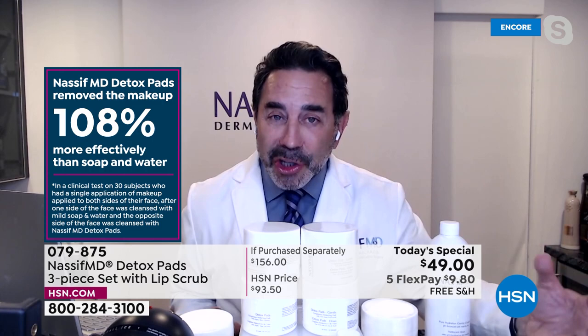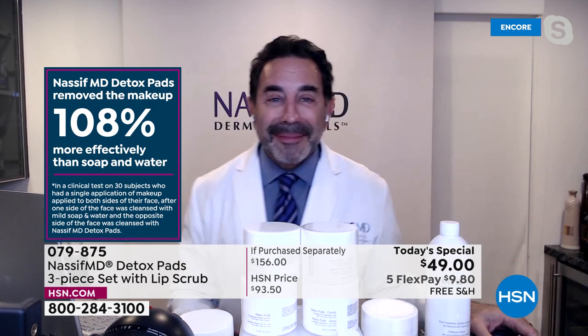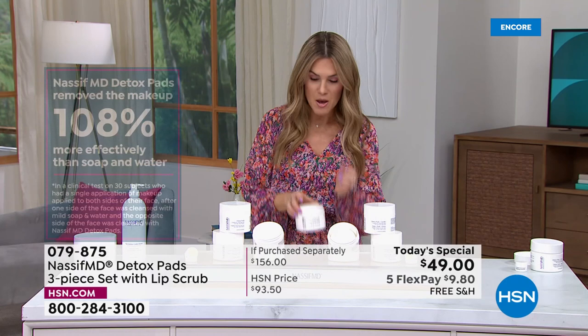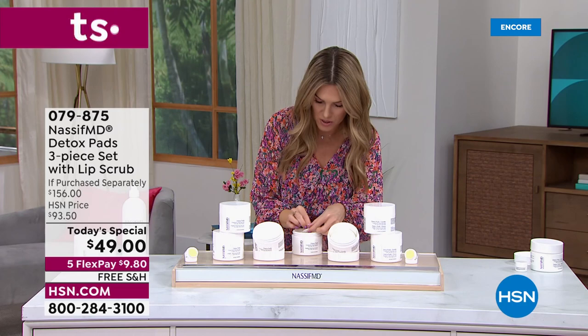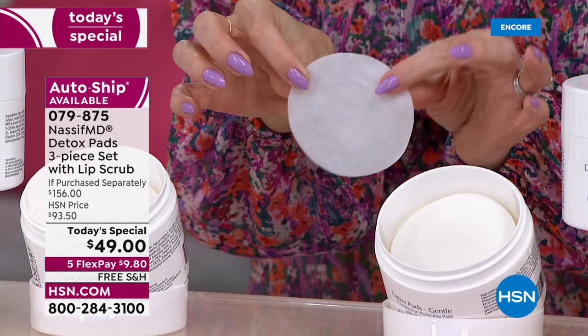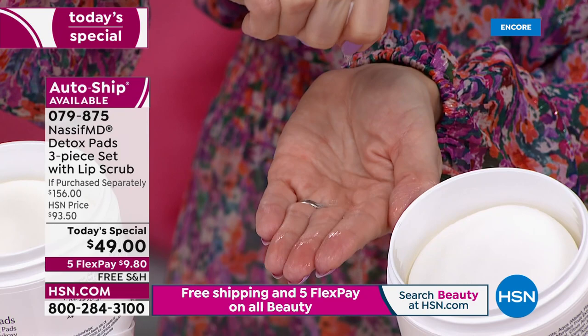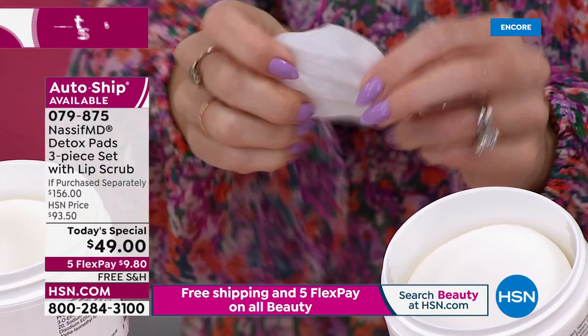The doctor knows exactly what our skin needs — first and foremost, a better cleanse. 108% more effective than traditional soap and water. Here's what one pad looks like: the entire jar is totally saturated. One single pad — extremely soft, very large. You use it on your face, neck, décolleté, and backs of your hands. Look how much product comes out when you squeeze just one pad.